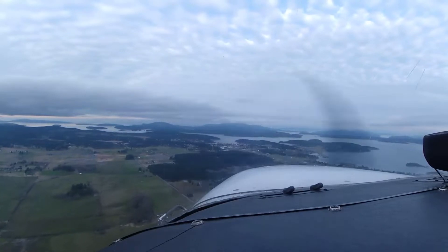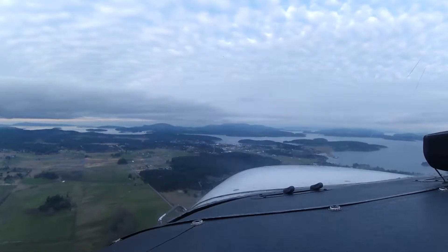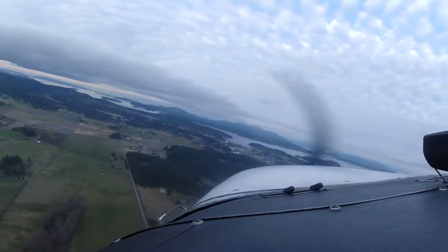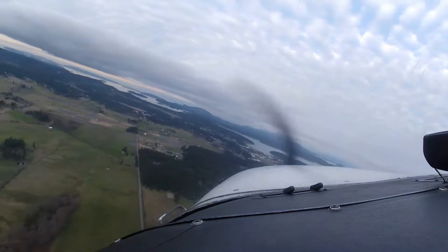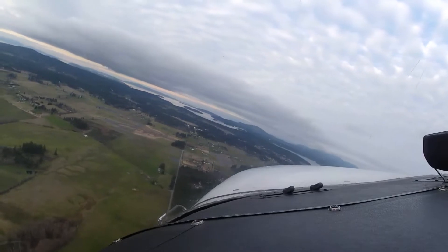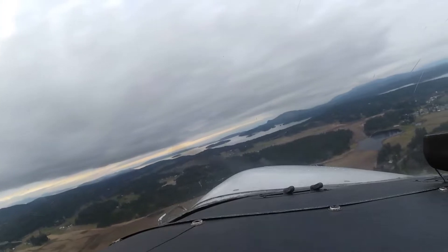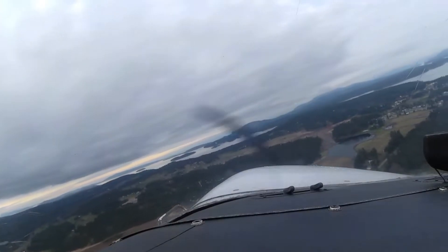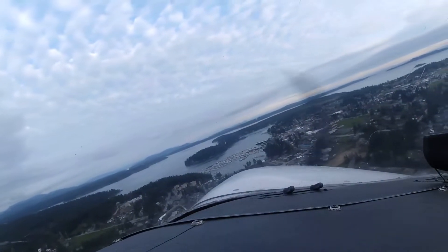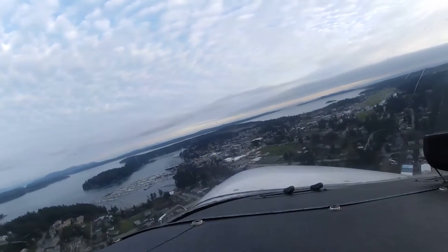Both tanks. Fuel shutoff. Mixture is rich. Keys both. Masters on. Seat belts fastened. Lights as required. I got the twin Cessna behind us. Friday Harbor traffic, Cessna 436 Sierra Papa is entering right downwind, runway 1-6, touch and go, Friday Harbor. Friday Harbor, Cessna 436 Sierra Papa turning right base, runway 1-6, touch and go, Friday Harbor. Friday Harbor, Cessna 436 Sierra Papa turning final, runway 1-6, touch and go, Friday Harbor.